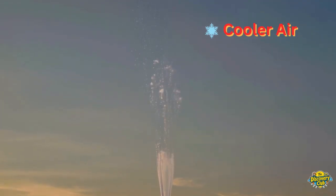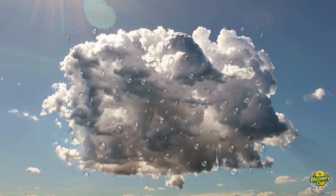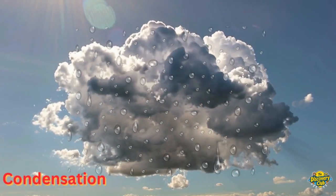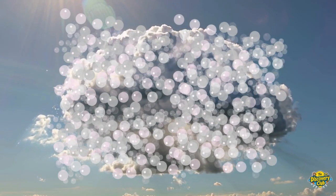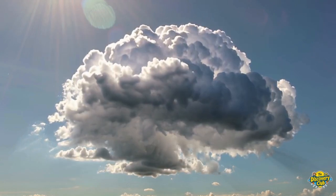But the higher the vapor goes, the cooler it gets. When it cools down, it changes back into tiny drops of water. That's called condensation. These tiny drops bunch up, like bubbles in a bubble bath. And before you know it, a cloud is born.